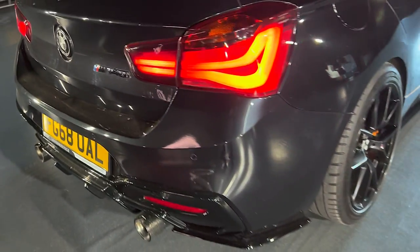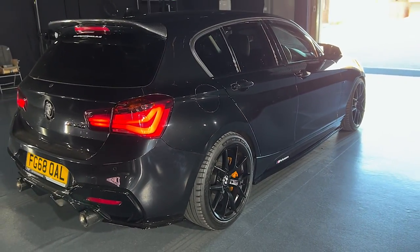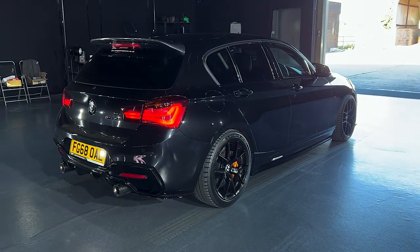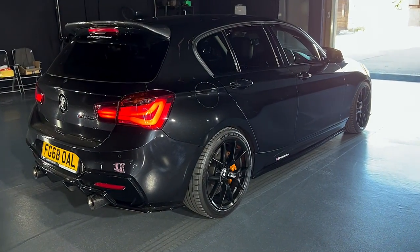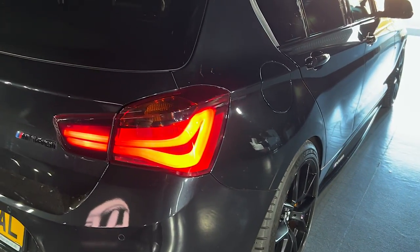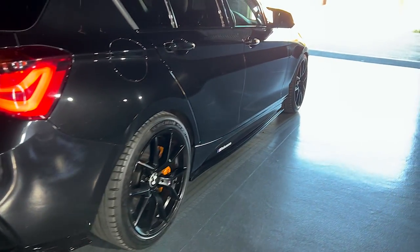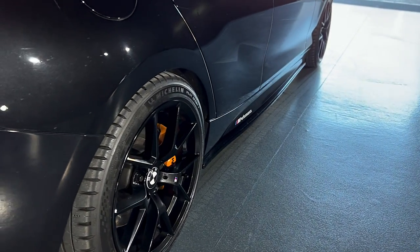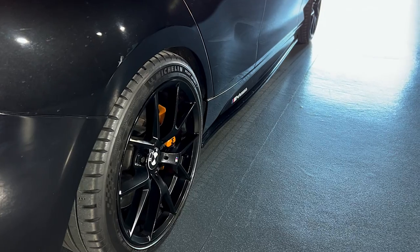Anyway lads, on to this 2018 Shadow Edition M140i — 475 horsepower, what the previous owner claims. I did buy it from a dealer, and you can see it's a really nice example because we do have the M3 CS alloys, the exact same wheels I had fitted on my M140. Obviously I had mine finished in the goldie sort of colour — it's almost like a yellow.